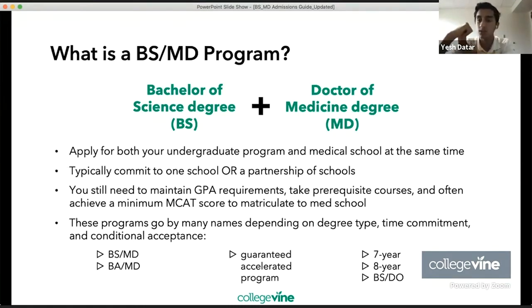A partnership of schools is a little different. In this case, it could be a Rutgers program in New Jersey — a lot of people will end up going to Rutgers, TCNJ, or NJIT in a seven-year program that eventually matriculates to the New Jersey Medical School or Rutgers Medical School. In some sense, there's an undergrad school and then a partnered medical school at two different institutions.